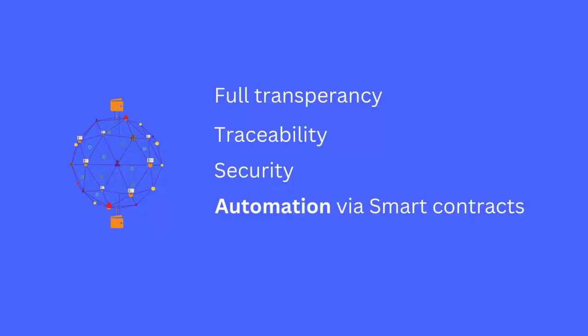Blockchain offers several key features for supply chain management: full transparency for all participants, traceability that ensures each step of the process is documented, enhanced security through immutable records, and automation via smart contracts that enforce agreements without manual intervention.